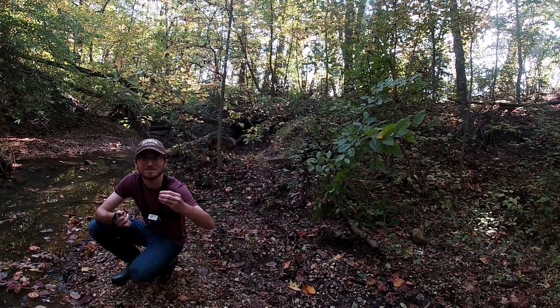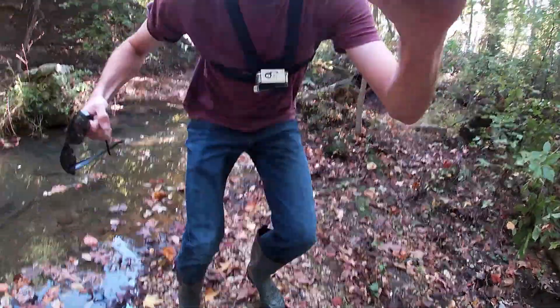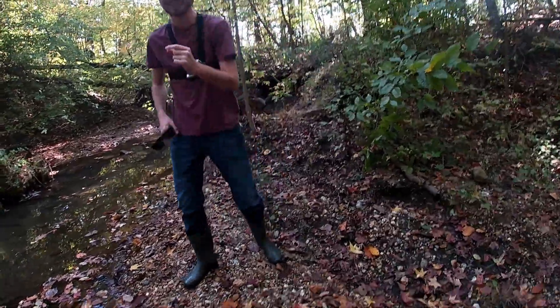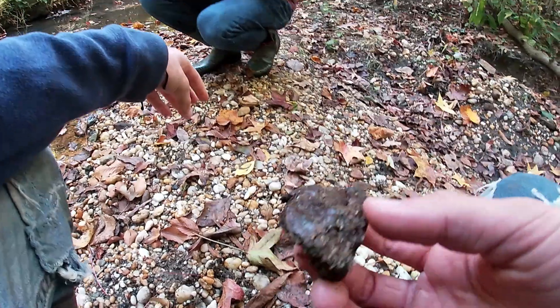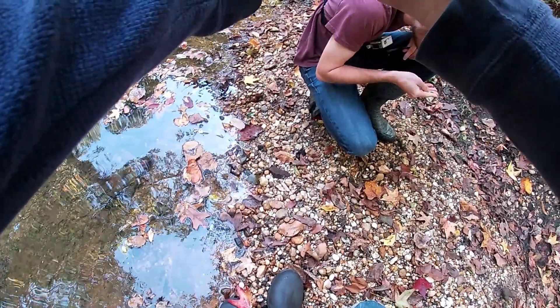Got one already — first one of the day! That's huge. Look at all these shells. I just found a block full of fossil shells. I'll take that home and see what's inside. Here's another really nice shell.